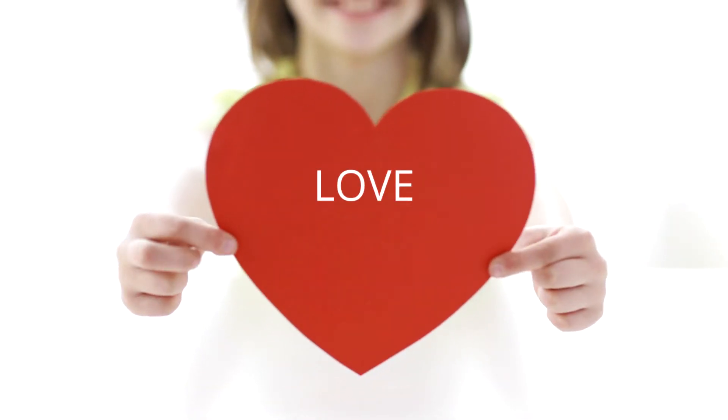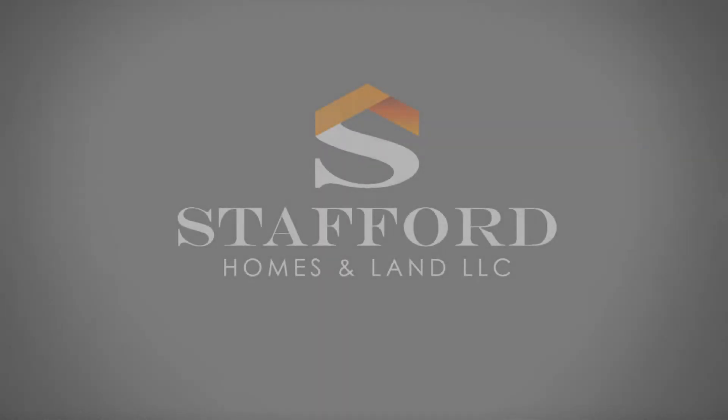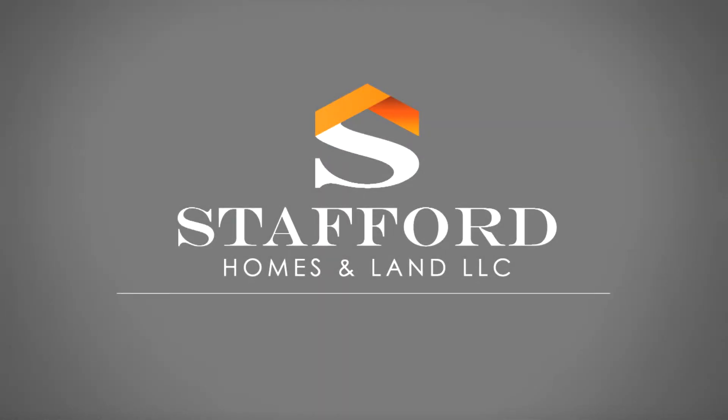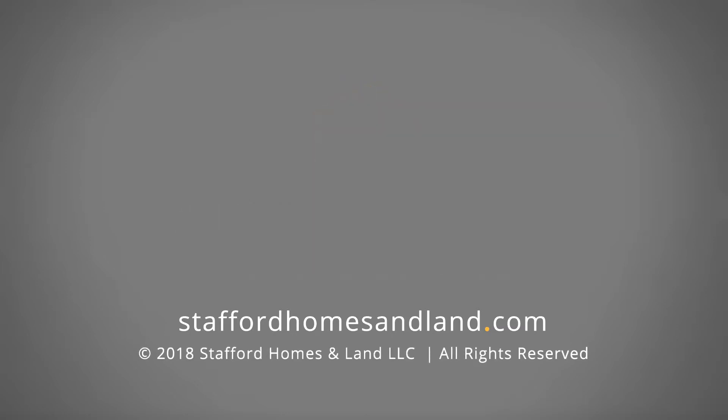After all, you should love being home. Stafford Homes and Land — crafting elegantly efficient homes. StaffordHomesAndLand.com.